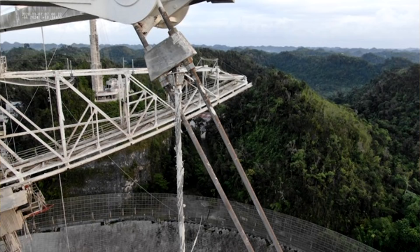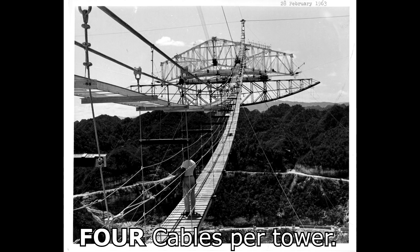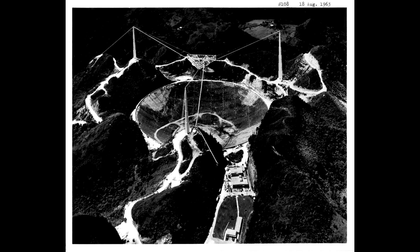It didn't pull out of its socket this time — it actually snapped under the strain. These cables have a 500-tonne braking force. They're like three inches, seven and a half centimetres thick. They are pretty darn big and very heavy.